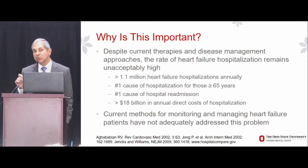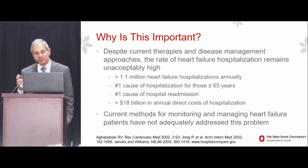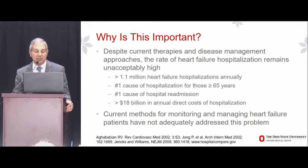Heart failure is the number one cause of hospitalization for those aged 65 years or greater, and it is the number one cause of hospital readmission — compared to all other medical or surgical causes of hospitalization. In the Medicare population, the 30-day readmission rate for heart failure is 27%. We spend in excess of $18 billion on the direct costs of managing decompensated heart failure, hospitalization costs for heart failure.